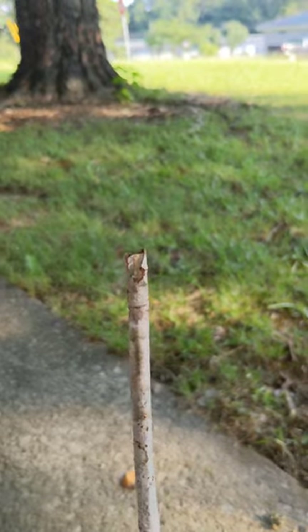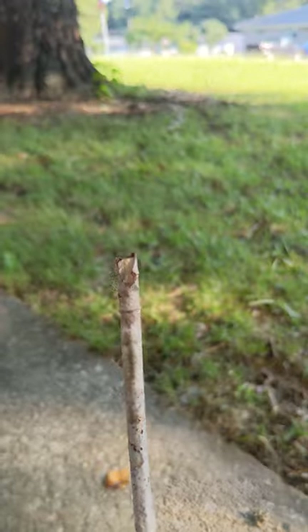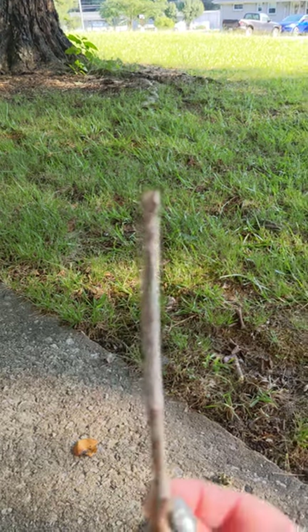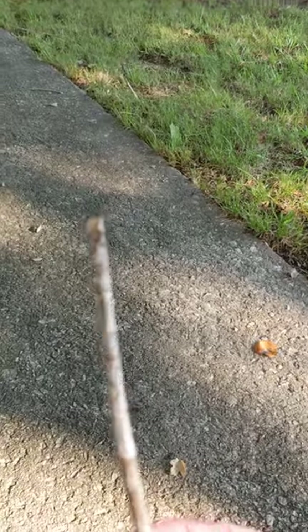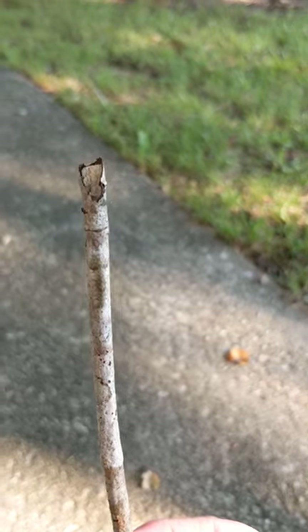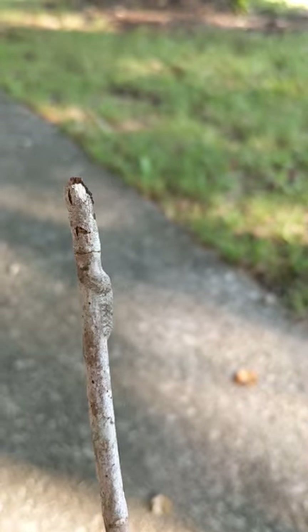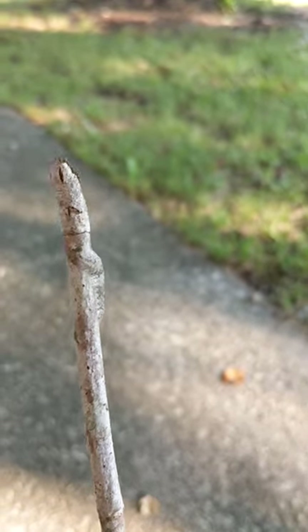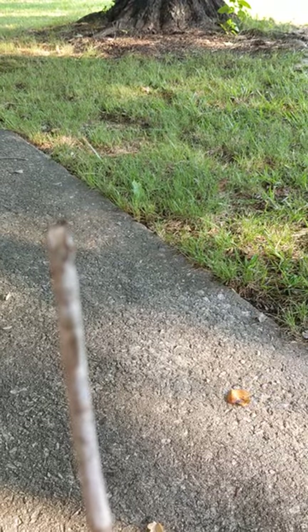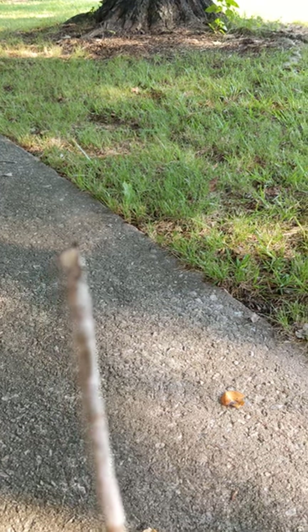I'm going to have to figure out what kind of caterpillar this is. That's insane. There we go — so cool. How amazing is that? You can't even see it. These things are probably everywhere around us and we don't even have a clue.